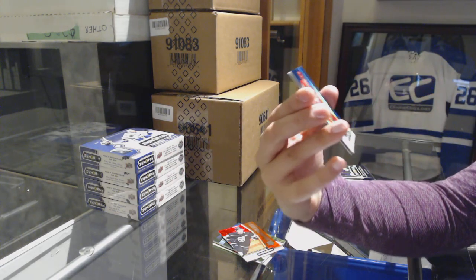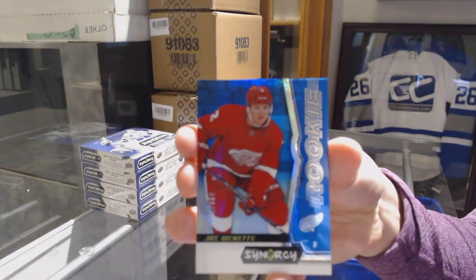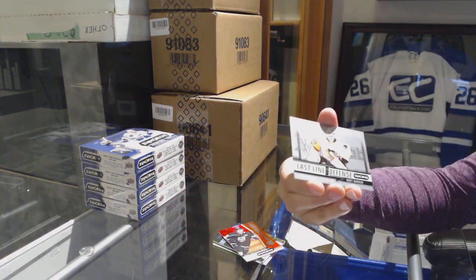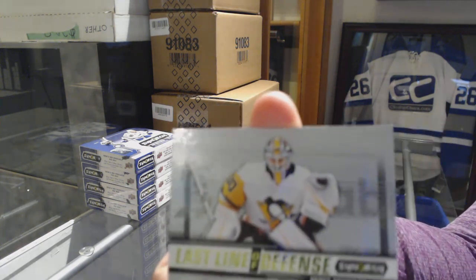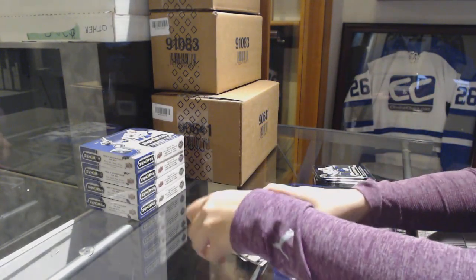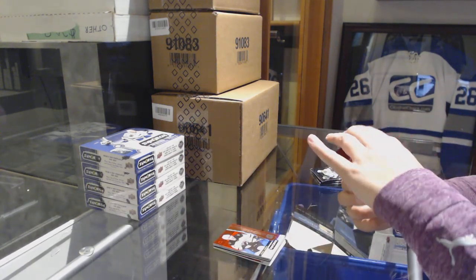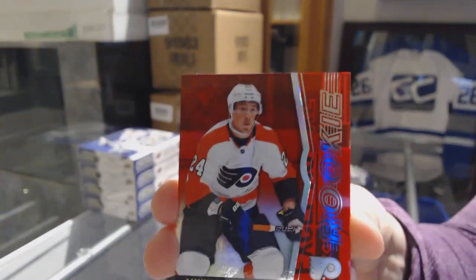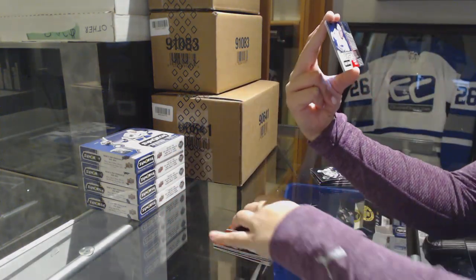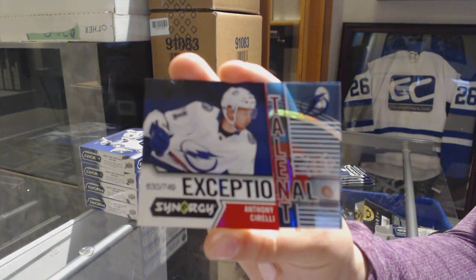We've got a blue rookie numbered to 799 for the Red Wings, Joe Hicketts. And a last line of defense for the Penguins, Matt Murray. We've got an exceptional talent, number to 2749 for the Tampa Bay Lightning, Anthony Cirelli.